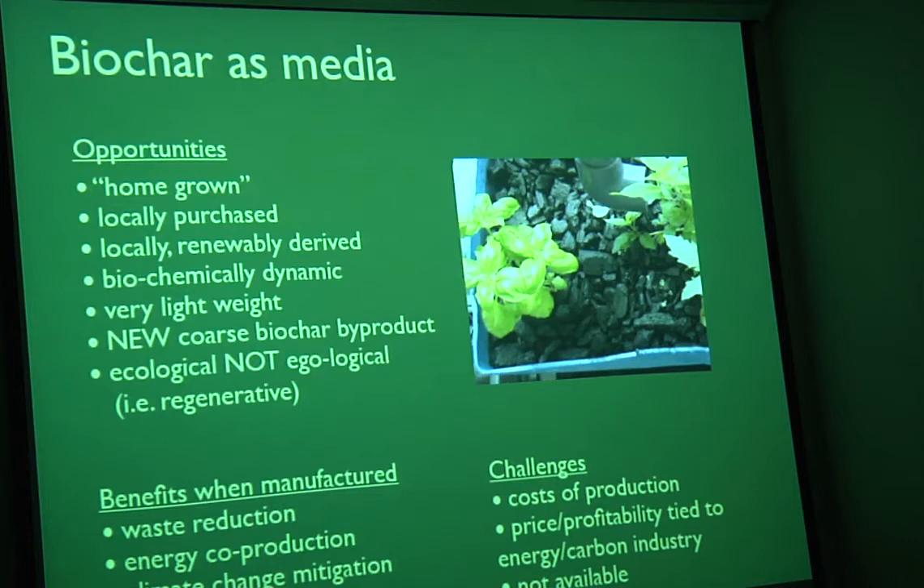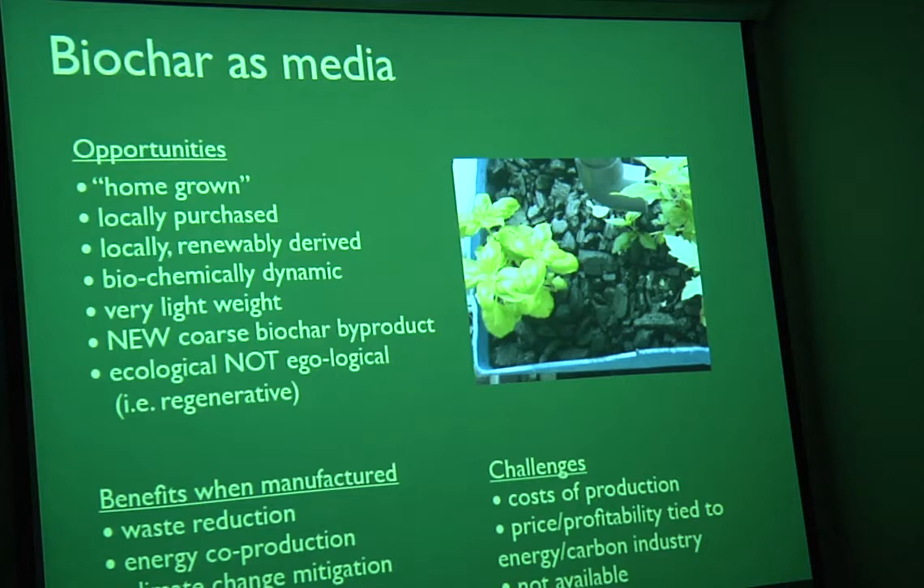That material is a step in the right direction for aquaponics because it's more regional, but it's not the end-all be-all. Benefits of making biochar include waste reduction, energy co-production, and climate change mitigation. Some of the challenges in aquaponics are the cost of production, price and profitability tied to energy and carbon industry, and the fact that this particular coarse material is not really available as far as I can tell.